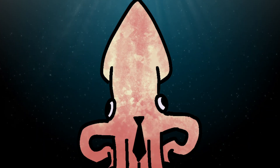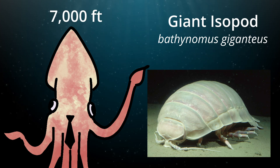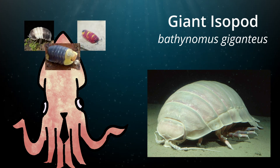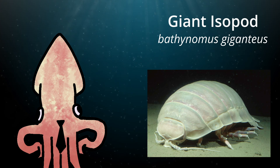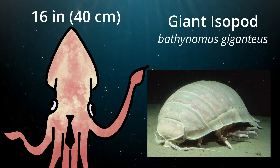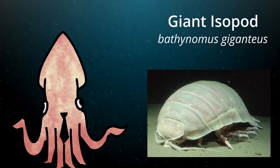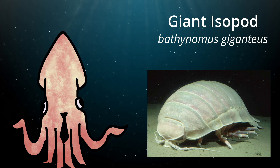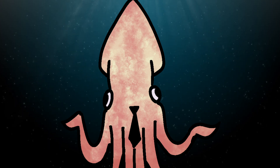Last but not least is the giant isopod, Bathynomus giganteus. These guys are distant relatives of the woodlouse, typically found as deep as 7,000 feet or about 2,100 meters. They are part of the expansive isopod family, which includes over 10,000 species. Being an isopod means they are 14-legged invertebrates with segmented bodies, two pairs of antennae, and compound eyes. The giant isopod can grow up to a staggering 16 inches or 40 centimeters — for reference, your average house cat is about 18 to 20 inches or 46 to 51 centimeters. Similar to most isopods, giant isopods act as scavengers and garbage disposals, roaming the sea floor eating almost anything they come across. Usually they move around on their 14 legs, but when necessary they can use their fan-like tails to swim short distances.